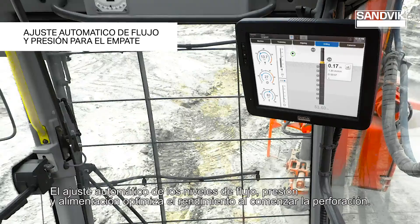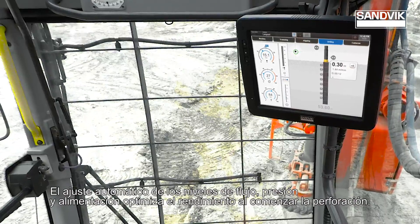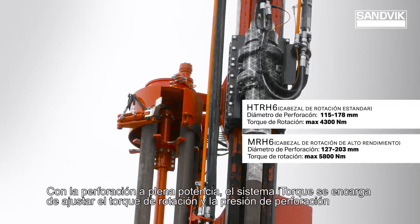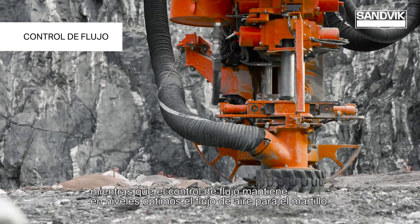Automatic adjustment of flow, pressure and feed levels optimizes the performance when beginning the drilling. With full power drilling, iTalk takes care of rotation torque and drilling pressure adjusting, while the flow control maintains optimal airflow for the hammer.